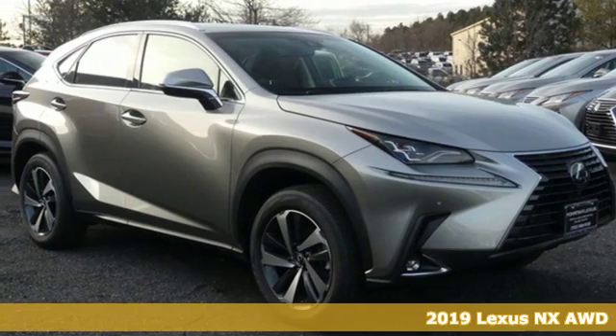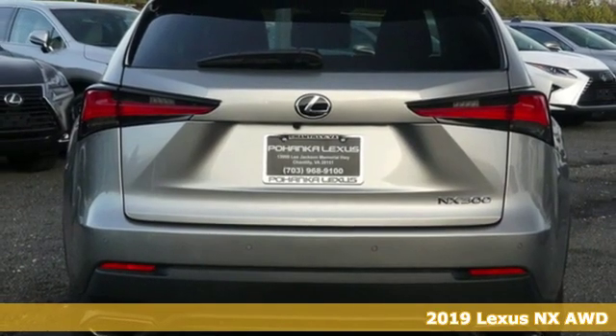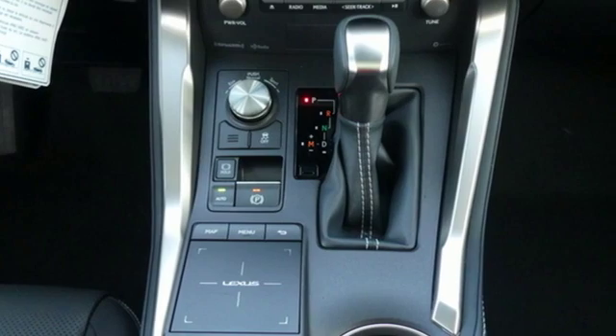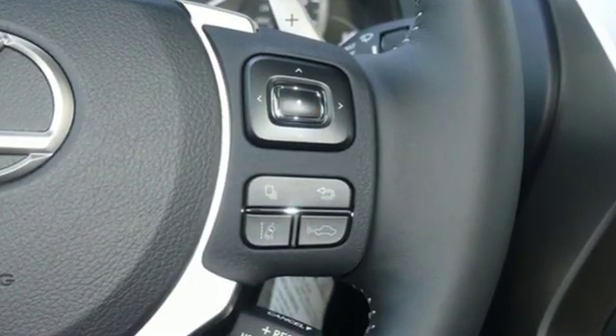Here's a new 2019 Lexus NX. By combining intuitive technology with a design that is aggressive outside and comforting inside, this NX takes the crossover beyond utility. It boasts an impressive list of features like these.